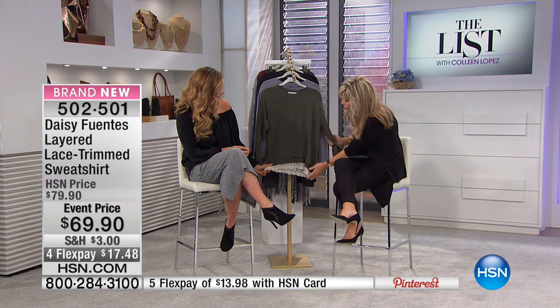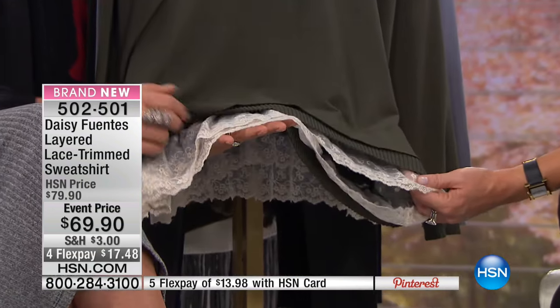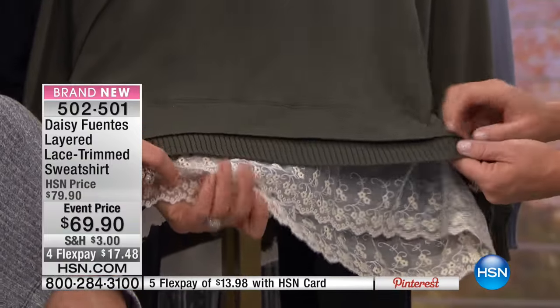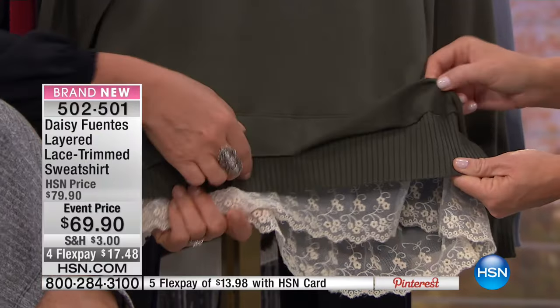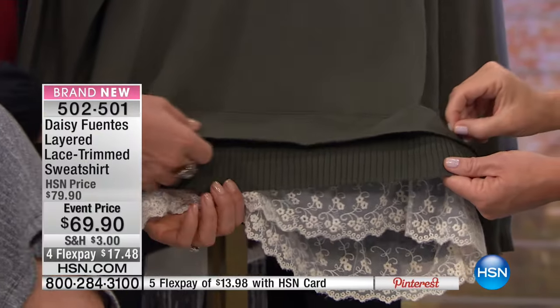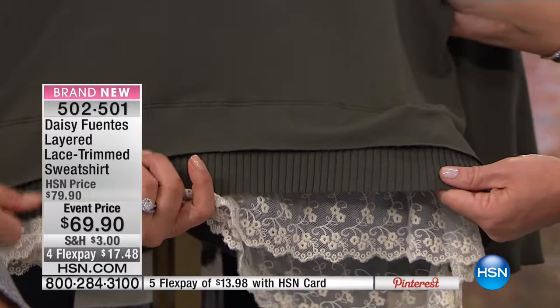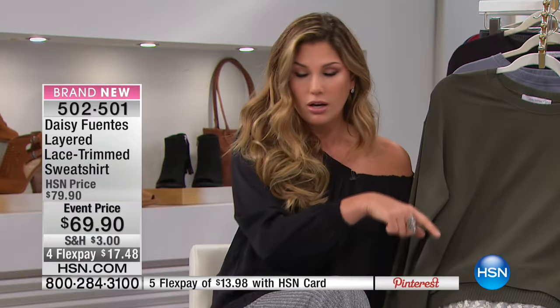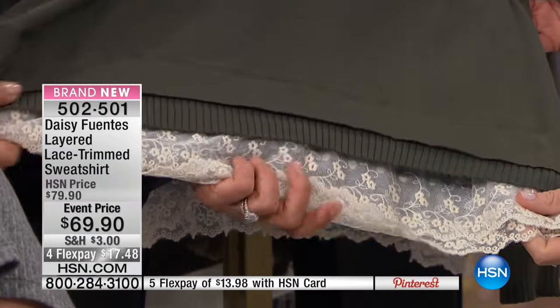I just want to show the bottom of this before I go into the colors. You've got two layers of the lace trim, the ribbed, and then this beautifully finished top — a very modern, unfinished finish. You could layer this with that other cami that we saw, or you can wear it like this because it's already layered for you without the bulk. You'll feel super light and have all that beautiful detail and interest at the bottom.